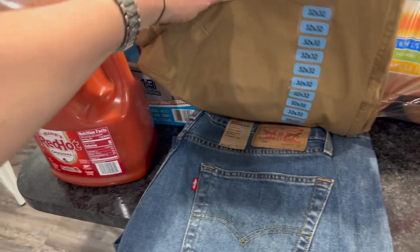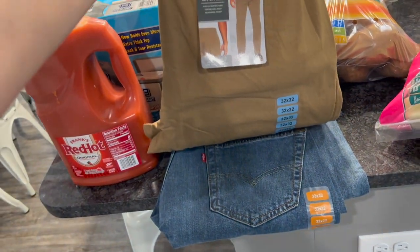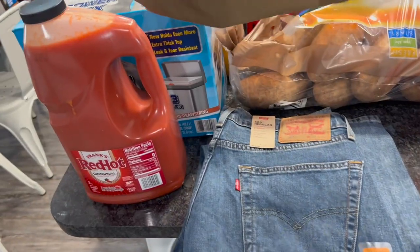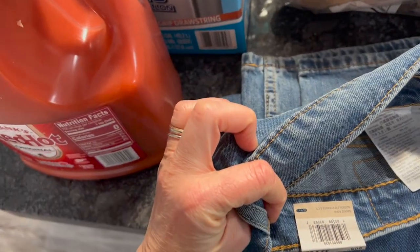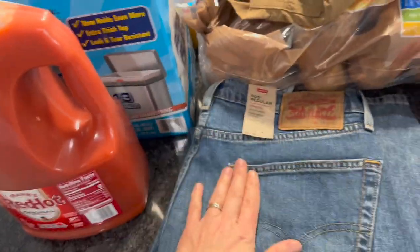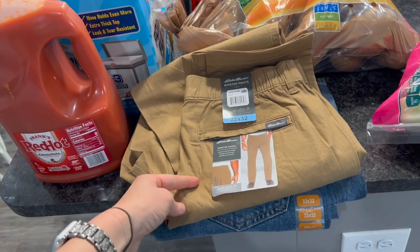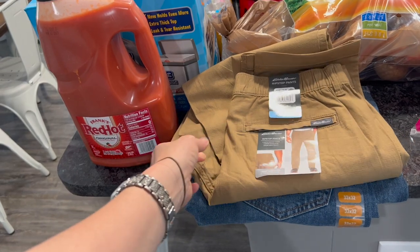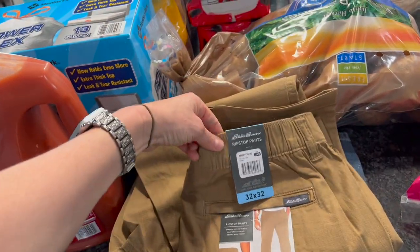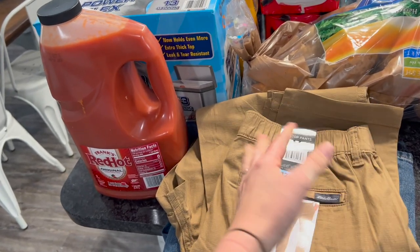My husband got two pairs of pants — one pair of Levi's and one pair of Eddie Bauer. Look at this price: normally $70, he got these for less than 20 bucks. The other pair was less than 20 bucks too. He had to get work pants at Kohl's the other day for $66, so finding these today was great. If you're looking for affordable pants, Sam's is worth checking if you have one near you.